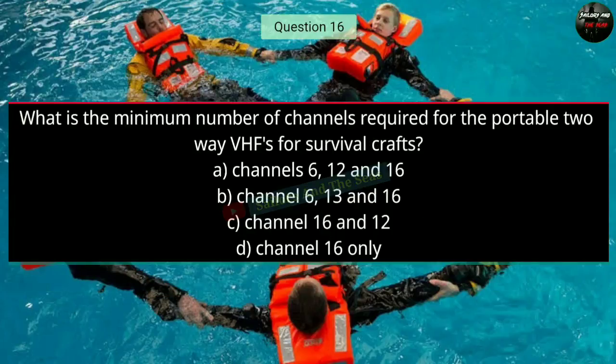Question number sixteen: What is the minimum number of channels required for the portable two-way VHFs for survival crafts? The right answer is B — channels 6, 13, and 16.